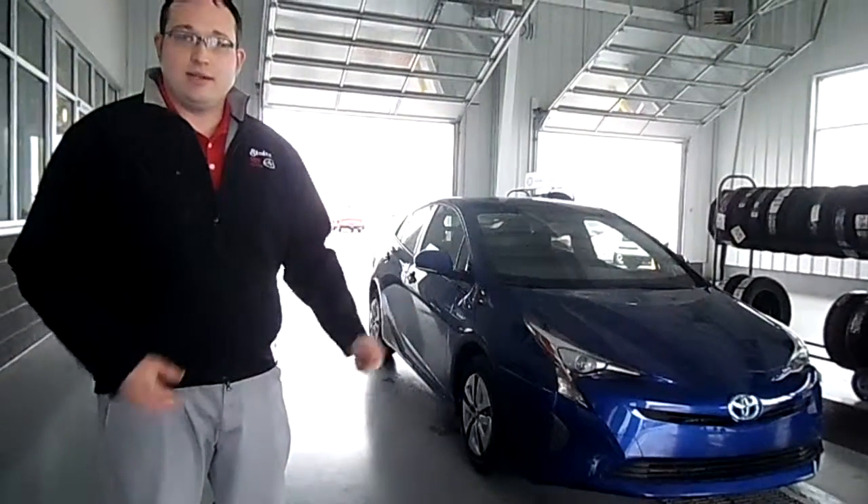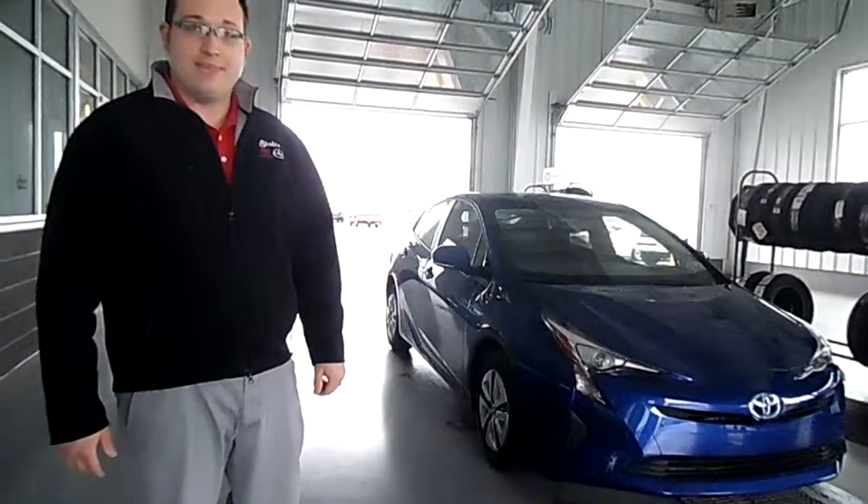So come stop by, see us at Stoltz Toyota or check us out at stoltztoyota.com. Thank you.